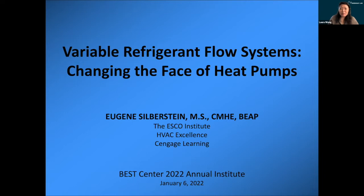Next up is Eugene Silverstein, and Eugene, please correct me if I'm pronouncing your name wrong. He is our next speaker in the series of new strategies for sustainability and resilient cooling, and is the director of technical education and standards of the HVAC Excellence and ESCO group.